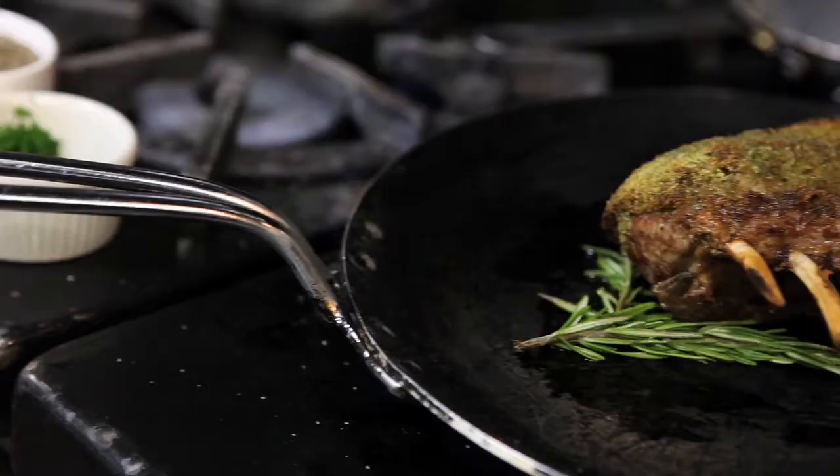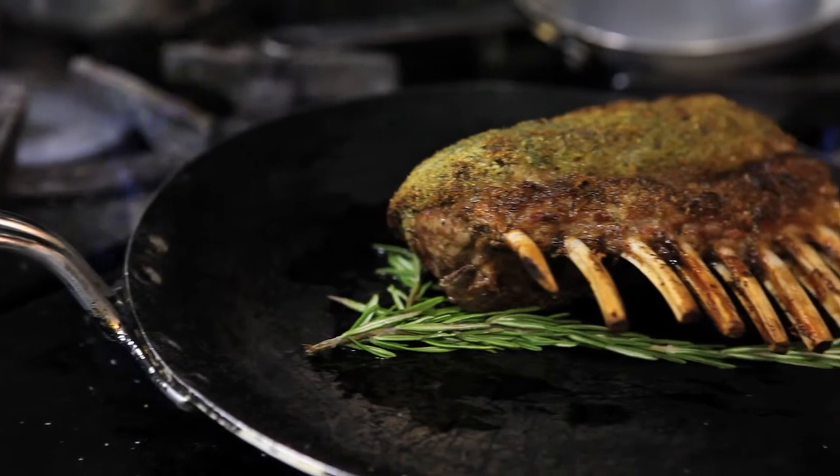The Herb Crusted Rack of Lamb with Orange Olive Couscous, Eggplant Caponata, and Tomato and Rosemary Jus is one of my favorite lamb dishes. I love whole roasted racks of lamb, which is how we pair it with a nice herb crust. It's basted with a little Dijon mustard as well.